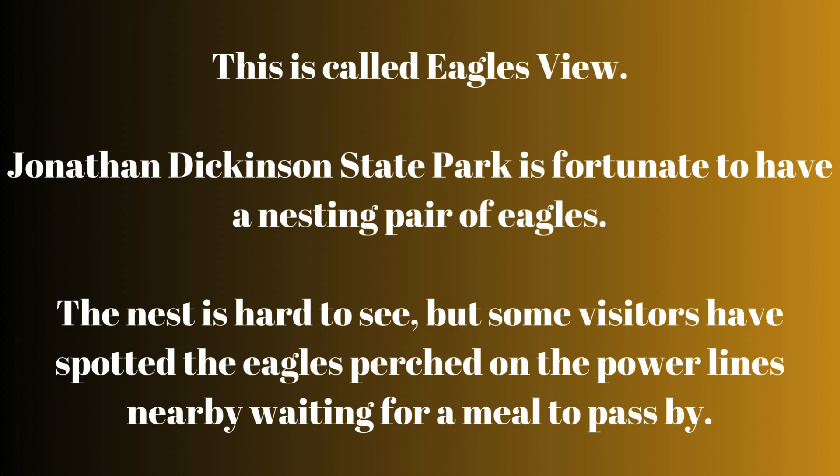The nest is hard to see, but some visitors have spotted the eagles perched on the power lines nearby, waiting for a meal to pass by.